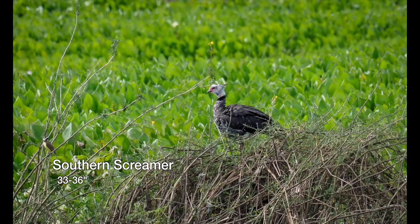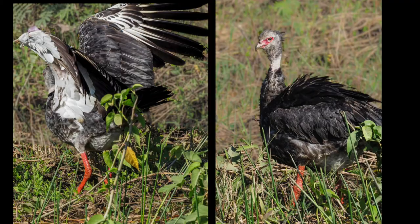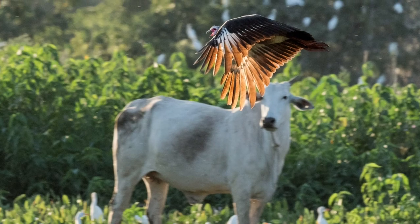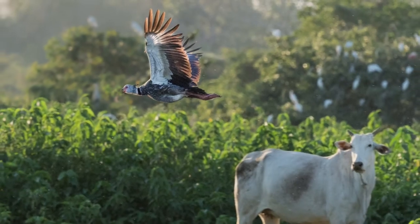There are two species of screamer: the horned and the southern. This is the goose-sized southern screamer. It inhabits the edges of streams, lakes, and ponds, and is mostly herbivorous. They are very noisy birds that don't like to be approached.